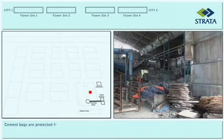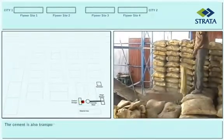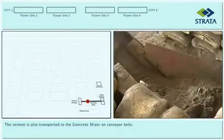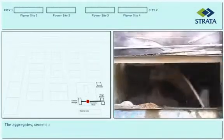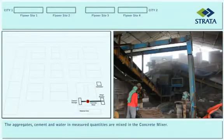Cement bags are protected from the weather in the shed. The cement is also transported to the concrete mixer on conveyor belts. The aggregates, cement, and water in measured quantities are mixed in the concrete mixer.